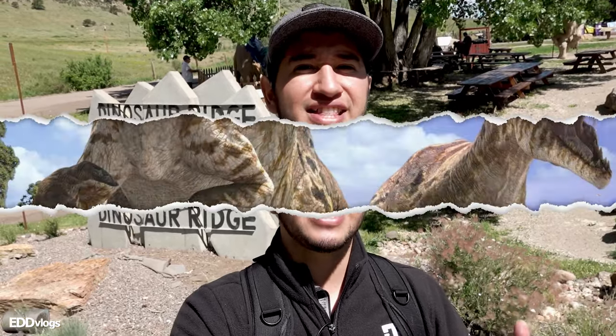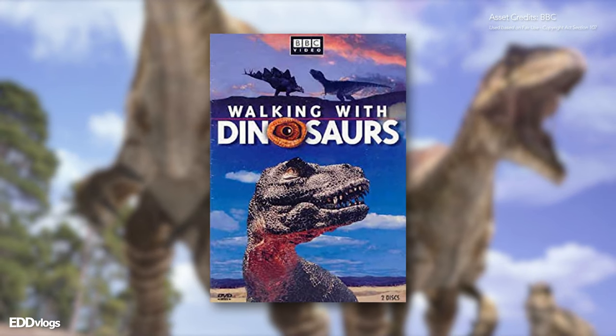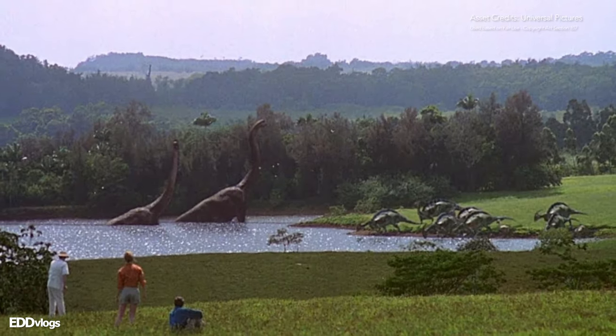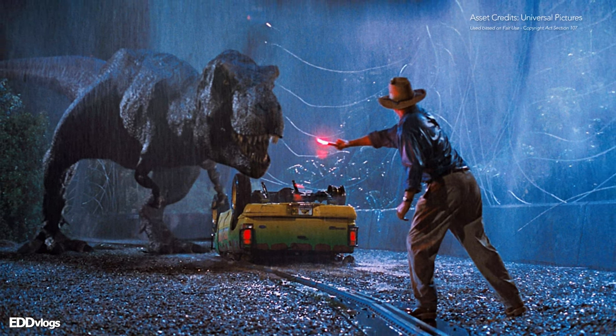I am so excited to be here. I have always considered myself a huge fan of dinosaurs. I always loved the movies and the documentaries, including that legendary documentary series by the BBC, Walking with Dinosaurs, and of course the first Jurassic Park film, which captured everyone's fascination with these creatures. Today I am visiting a location that is very important for dinosaur and fossil history.